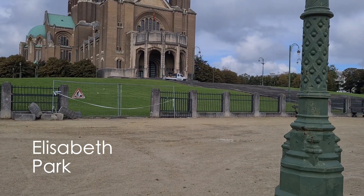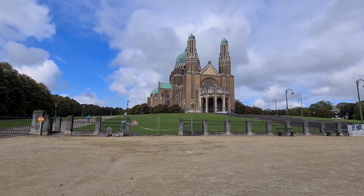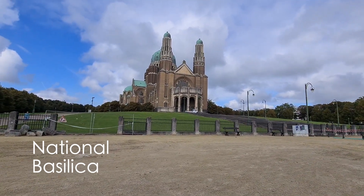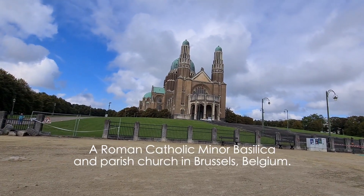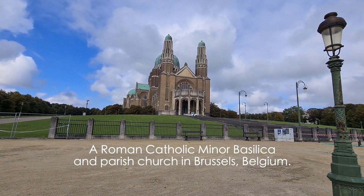This is basically Catherine Park, and this building is not what we call it — whatever it is, I will put the name as you will see. But it's really a huge building, looks like a palace or something. Yeah, very big.